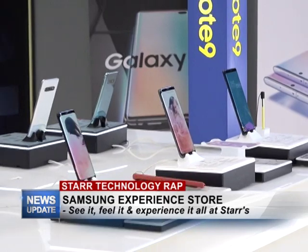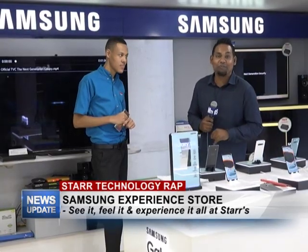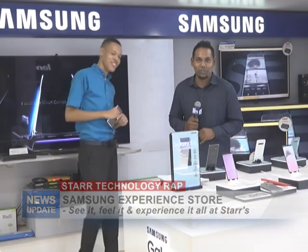I encourage you to come and experience the Samsung store within Star Computers. And that's all we have for you in this week's edition of Star Technology Wrap. Do join us next week Monday for another edition.